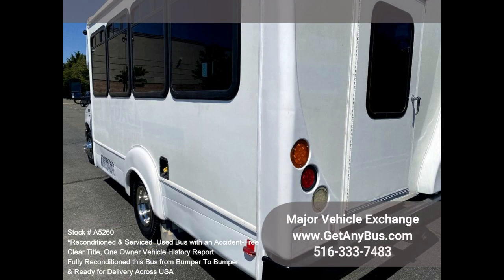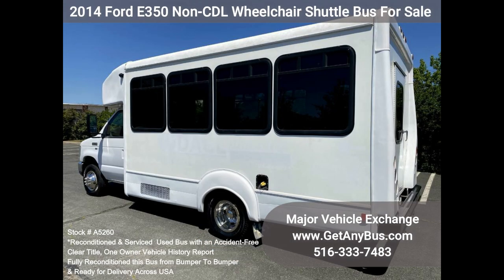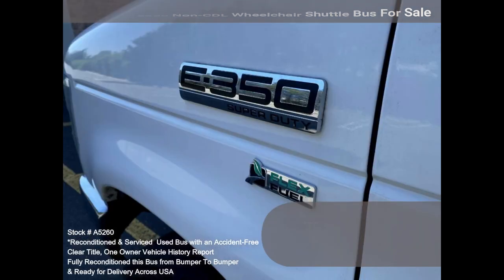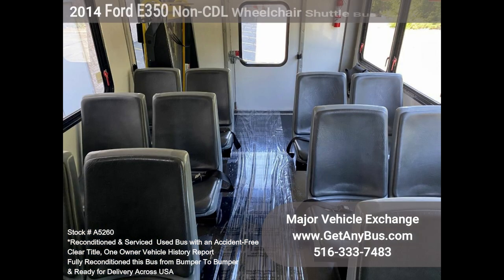Clean, comfortable, and perfect as a transit shuttle, activity, and outing vehicle for church groups, adult daycare, senior centers, shuttle operators, teams, and clubs. This E350 rides smoothly and handles well; the body will hold up well for years to come. This bus is well equipped and ready to go, and the large passenger cabin will allow for comfortable group travel.